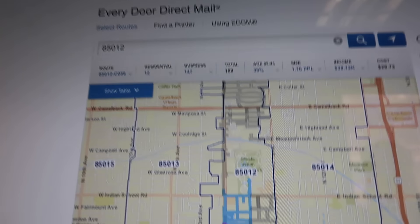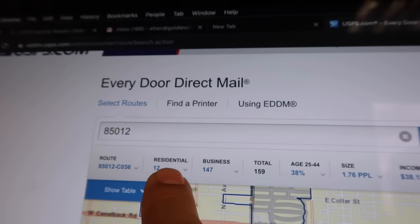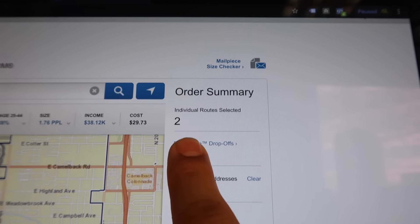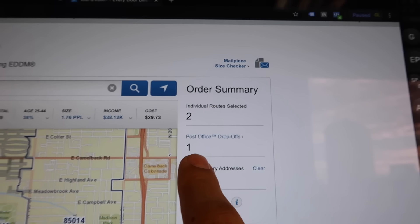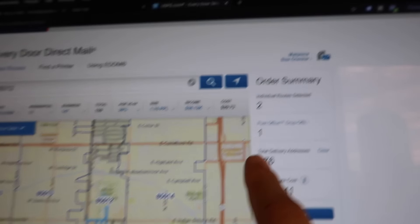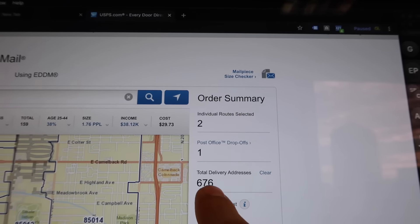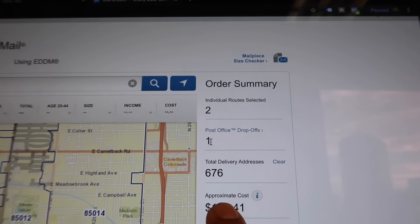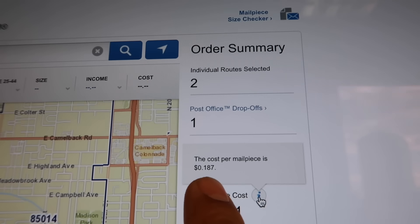Most of the businesses are on the edge by the street. I hover through here and there are 147 businesses and 12 residential — I'll click that one too. As you start clicking, you see the numbers updating on the right side. It shows you the post office where you have to drop off, since you drop the stacks of 100 yourself. At 676 total pieces, that means I'd drop off seven stacks of 100 at one post office. My approximate cost is $126 — it's about $0.18 to $0.19 per piece.